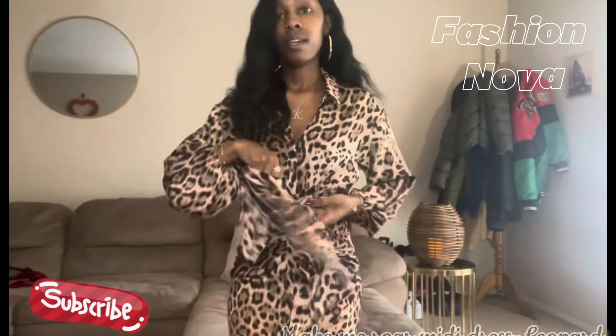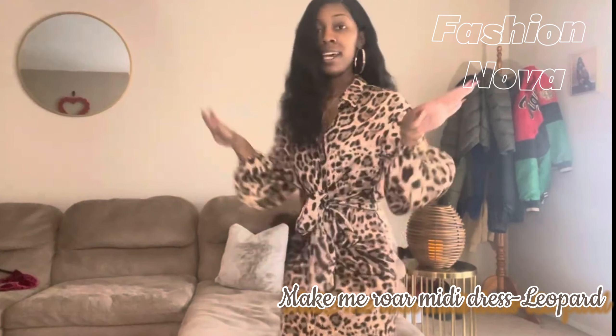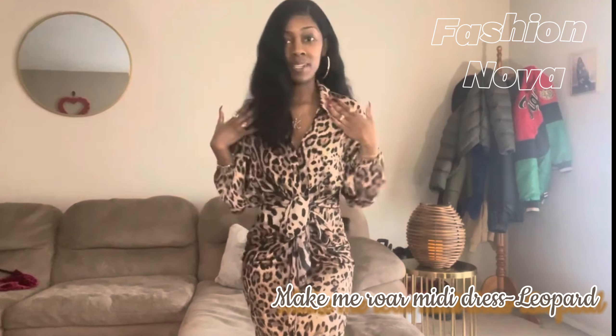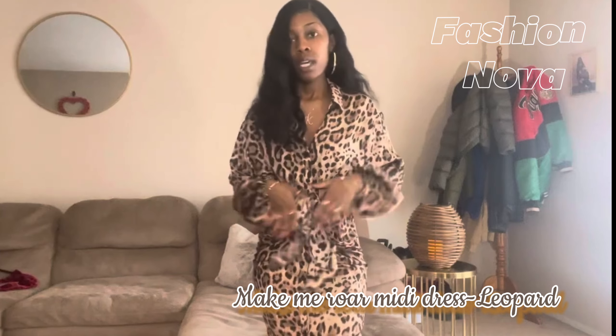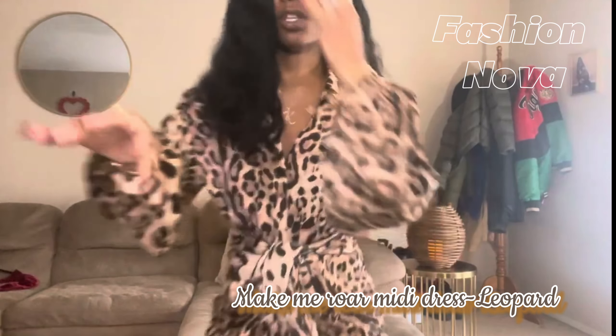This one is called the Make Me Roar Dress and it is so cute. It's giving classy grown lady with a little bit of spice because the leopard print is really really cute. I love the tie-up in the middle — it accentuates your waist. I love the silk material, and it's a nice length.